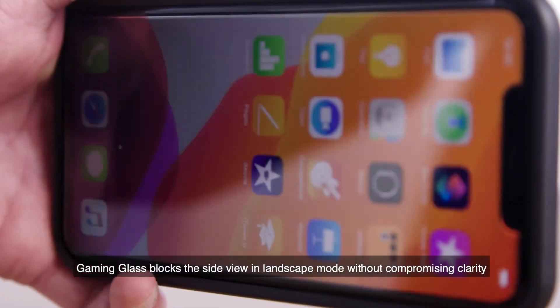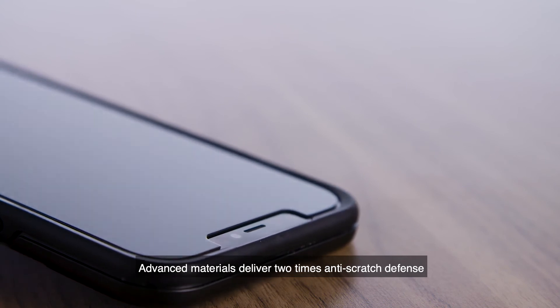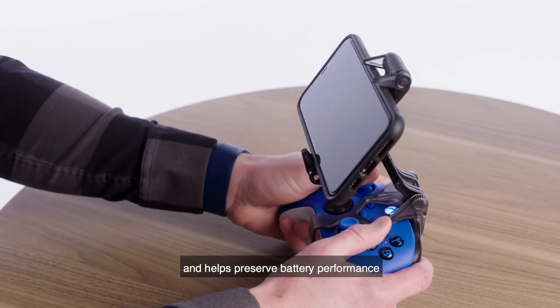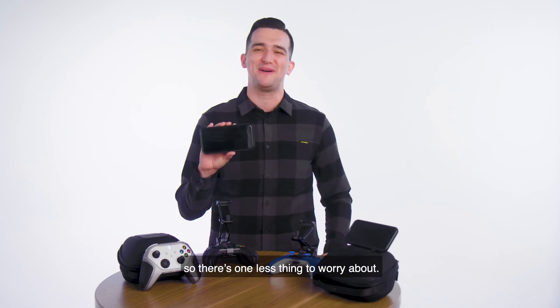Gaming Glass blocks the side view in landscape mode without compromising clarity. Reinforced edges resist chipping. Advanced materials deliver 2x anti-scratch defense. Gaming Glass delivers optimum display brightness and helps preserve battery performance. Shatter-resistant drop protection. And OtterBox has a limited lifetime warranty on our products, so there's one less thing to worry about.